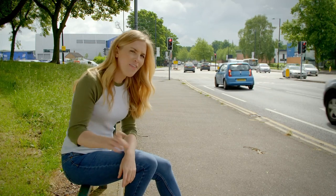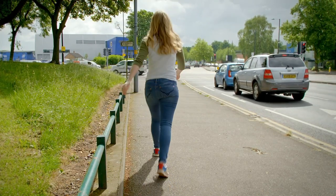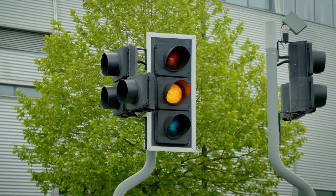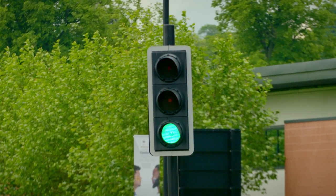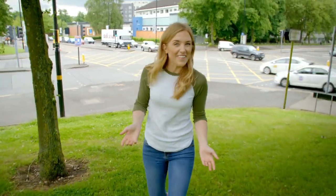But did you notice another colour? That's right — in between the red and the green there's an amber light. The amber light tells you to get ready to stop or get ready to go. So how do the traffic lights change to keep the traffic flowing so that all the cars can get to where they're going?